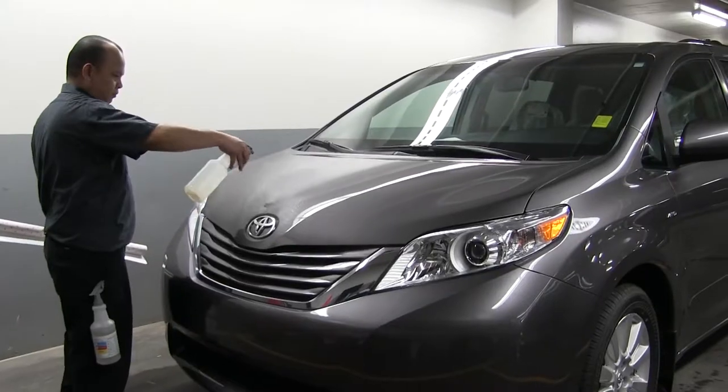Hi, my name is Alex Keung, Financial Services Manager at Charles Glenn Toyota. Today, I would like to talk to you about 3M Paint Protection Film.